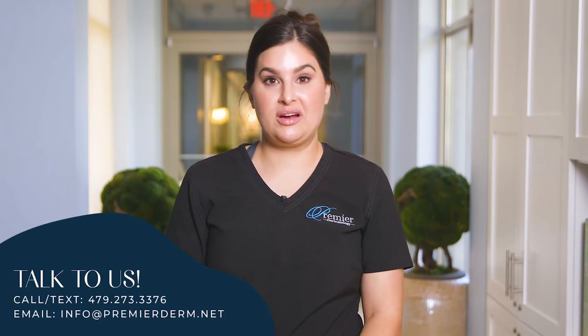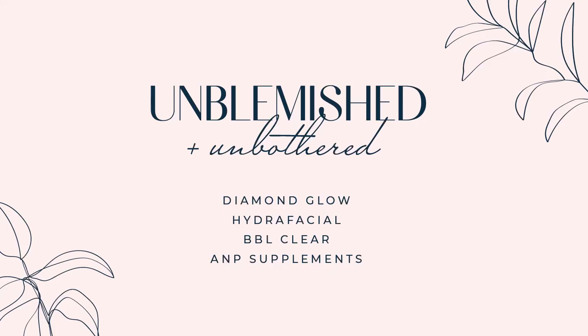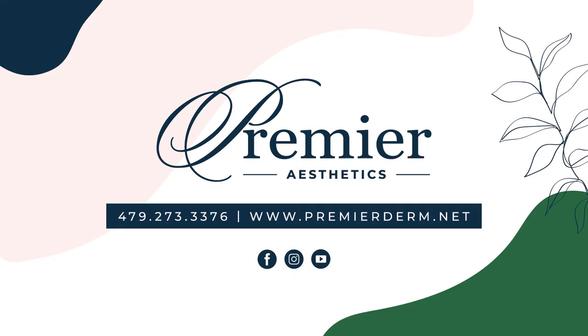We'll even tell you about some great at-home care. So follow along today, comment, post questions, and even call. We hope to help you achieve blemish-free glowing skin. We'll see you next time.